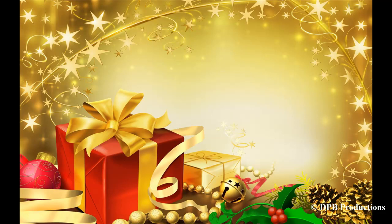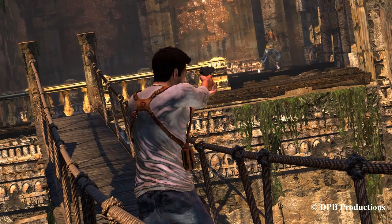Let's start with the under $50 stuff. There is lots of great stuff to find in this category.